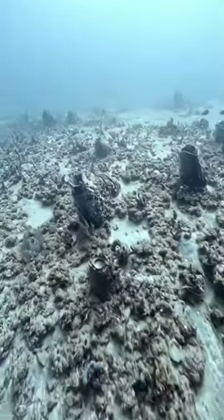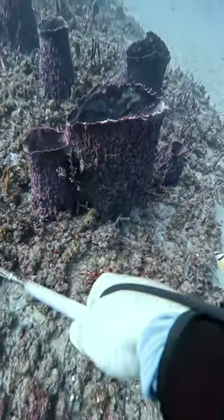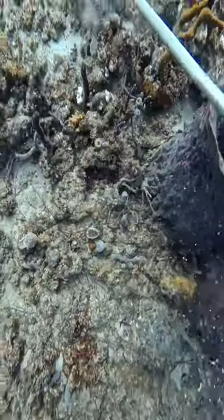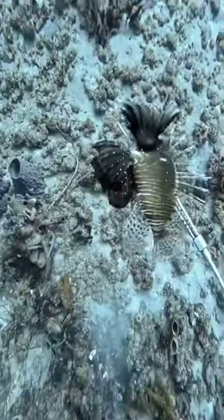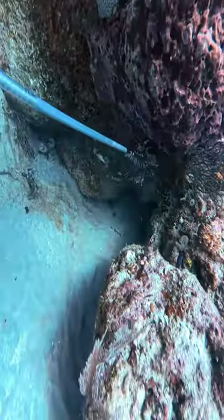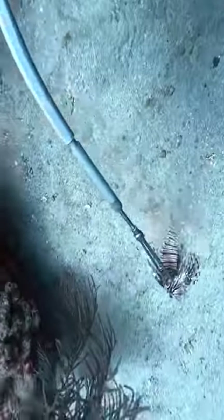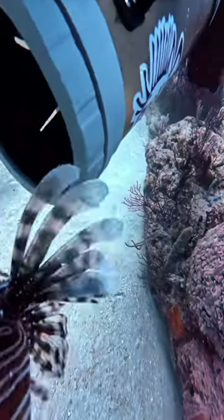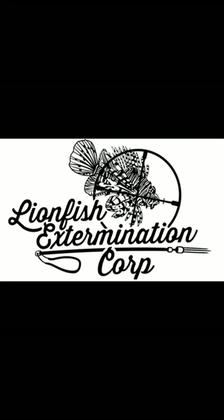I just want everyone to know anyone can do this. Just go get your diving certification, start getting good at diving, and then you can come over here and hunt lionfish, just like Lionfish Extermination Corporation — just like Alex and I. The number of divers in the world has been going down instead of up, so we need to get those numbers up so we can have people to keep this going and keep eradicating this invasive species. We appreciate you guys supporting us, and maybe one day you can be a lion slayer yourself. Thanks guys, have a good one.